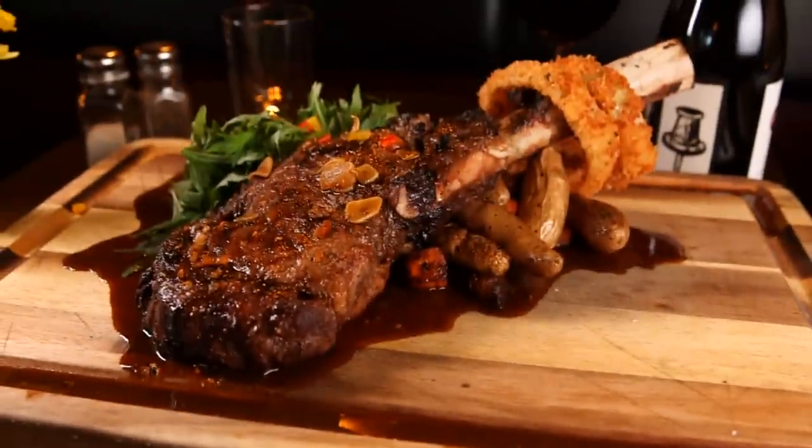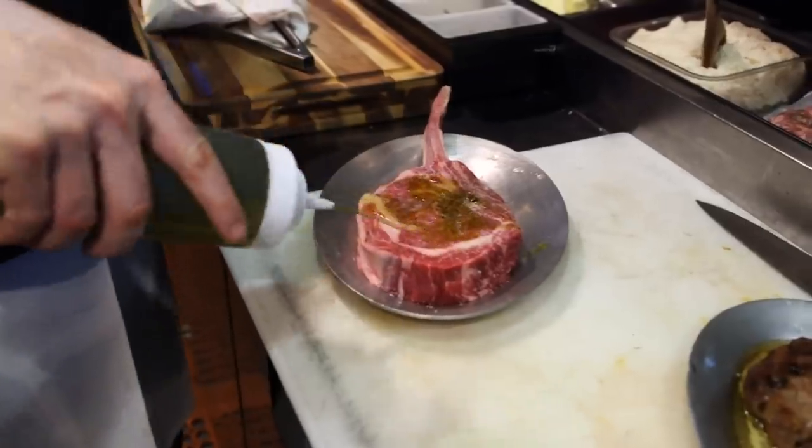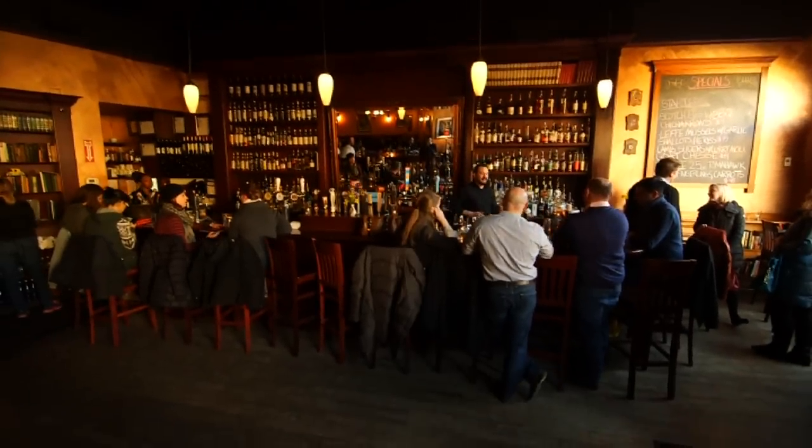This might be the steak to end all steaks: a 25-ounce, masterfully seasoned, perfectly cooked, exceptionally juicy bone-in ribeye for two. And you won't find it at one of the fancy big city steakhouses — it's served at a casual little neighborhood spot called the Washington Square Tavern.